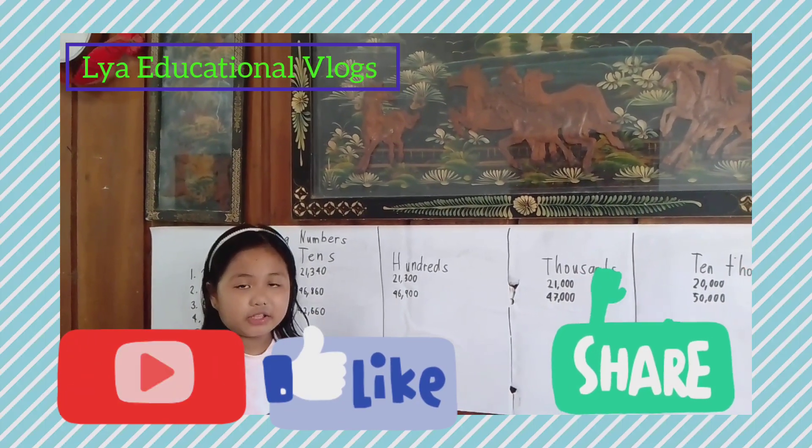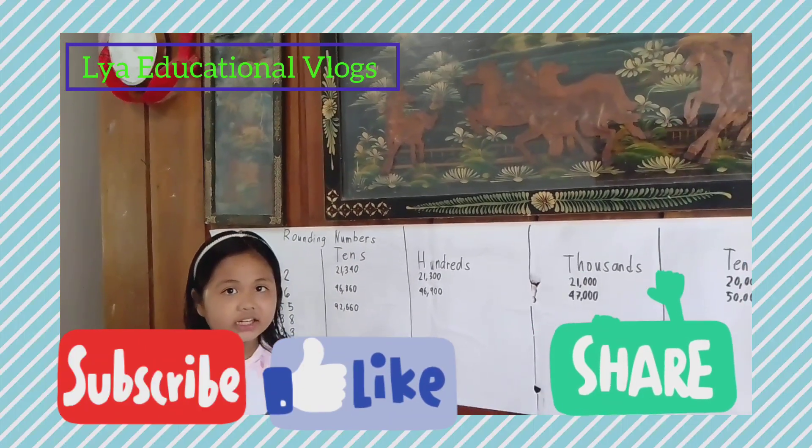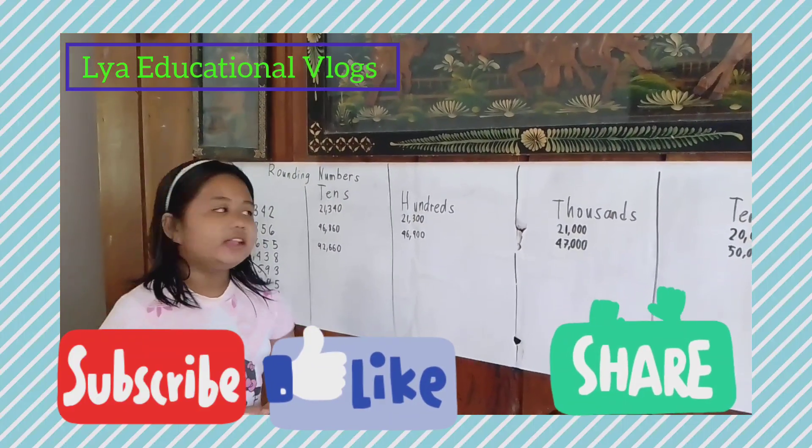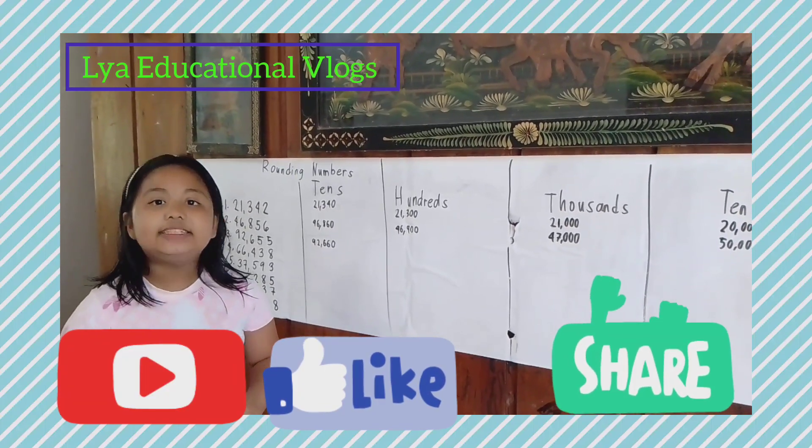Now let's round it to the hundreds. Do you know the answer? Let's find out! The answer is 92,700.